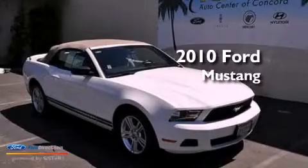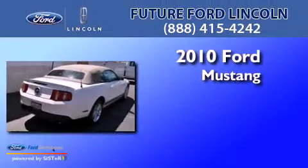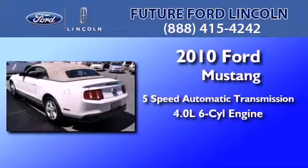This is a certified pre-owned 2010 Ford Mustang. This car has a five-speed automatic transmission and a 4.0 liter V6.